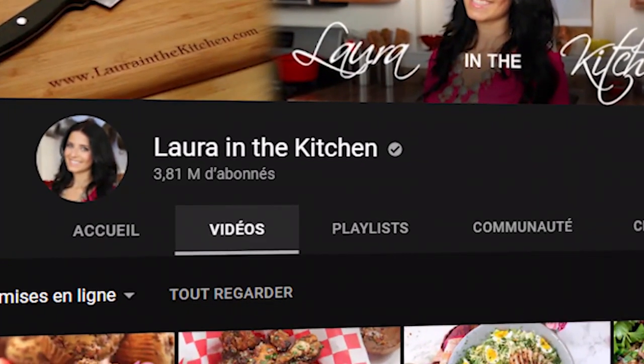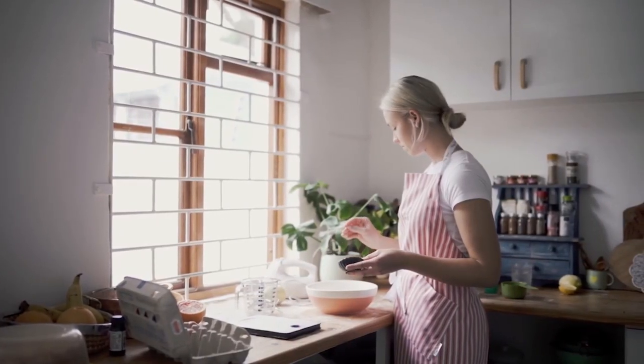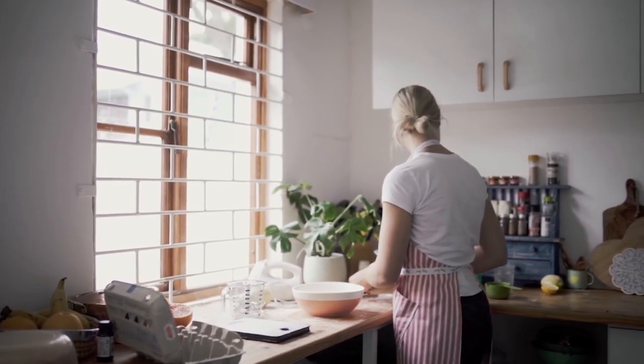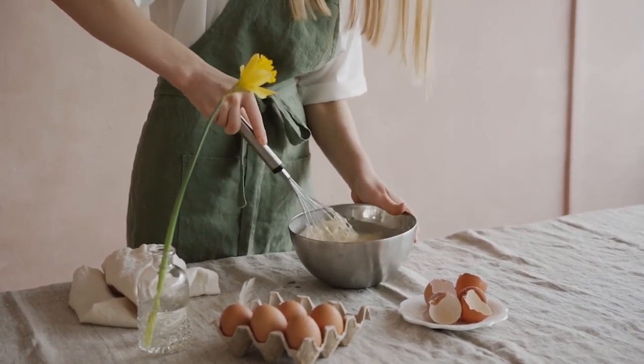Hey guys, what's up? My name is Nathan from Money Matters, and in today's video, we'll be taking a look and breaking down how much Laura in the Kitchen makes on YouTube. Make sure to stick to the end to find out how much she makes per minute. Laura is a quirky Italian-American food vlogger on YouTube. She posts a wide range of recipes from butter cakes to creamy shells with prosciutto. All this has recently led to a cookbook with more than 100 recipes. Now let's take a look at how much she earns from all these ventures.